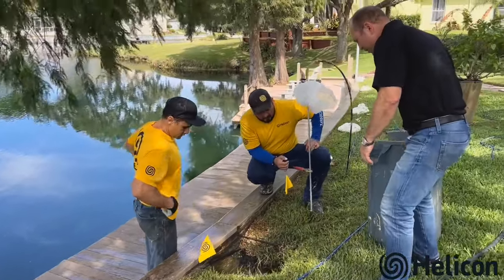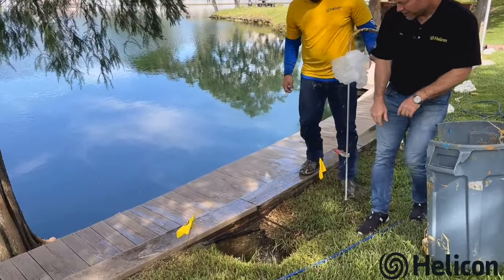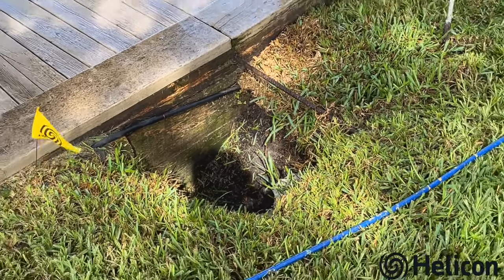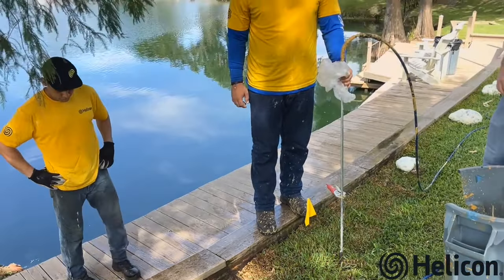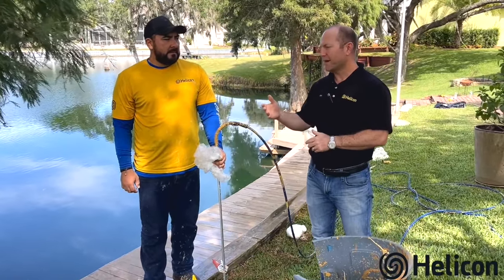You can see here the homeowner had a pretty large void or washout that we're filling around. We're going to fill that up as well, and soil will be put back on top. We're out here with Rene and Ahmed.